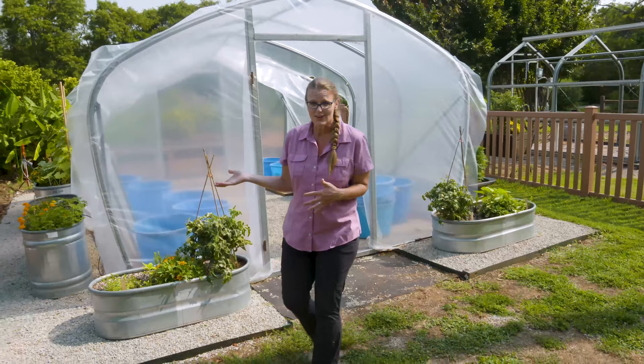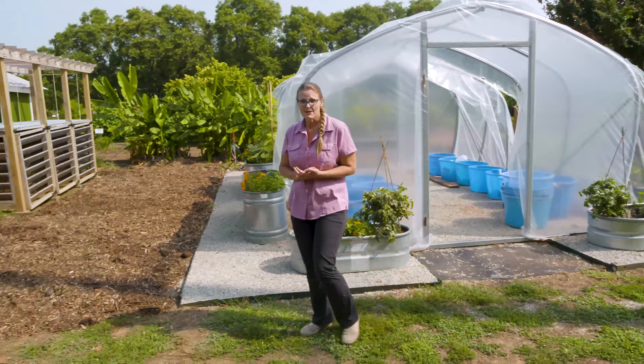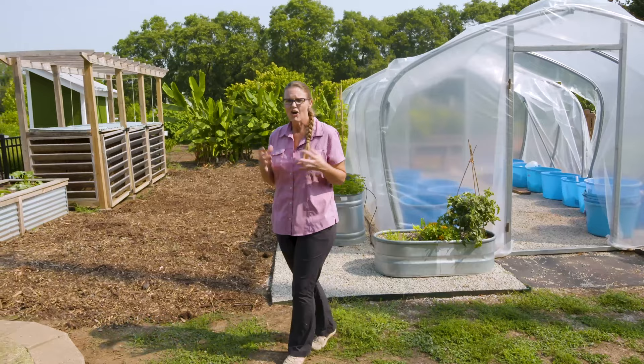It can be overwhelming if you're new to gardening. With all the different products out there, you might feel like you have to buy certain products in order to be successful. Or you might think it's just as simple as throwing the seeds out in the garden and watching Mother Nature do its work. Well, I can't say that it's always that simple. However, there is no one right product for the garden.